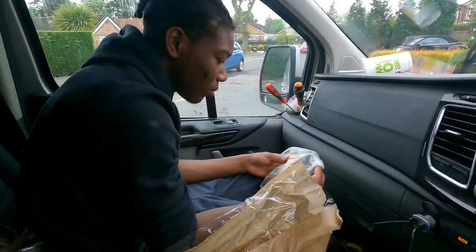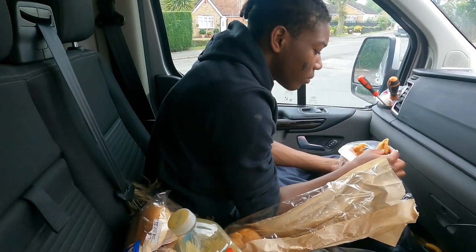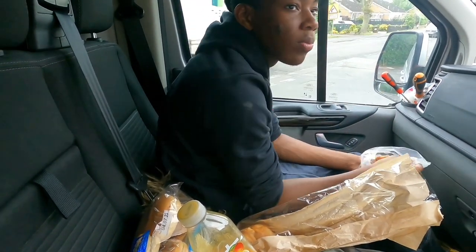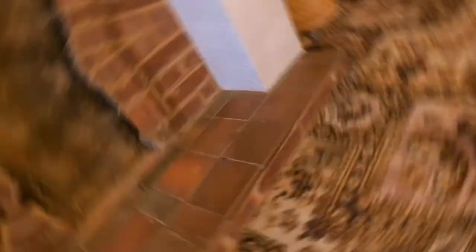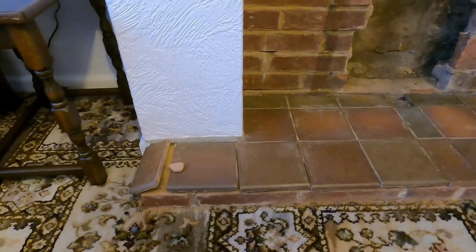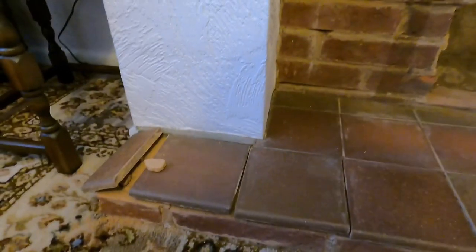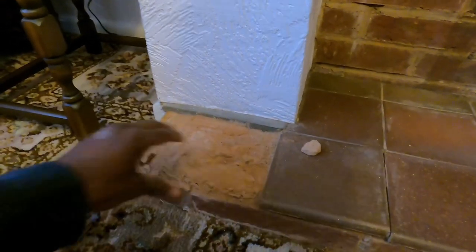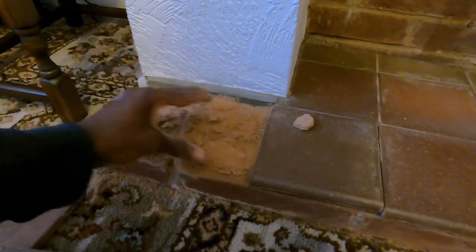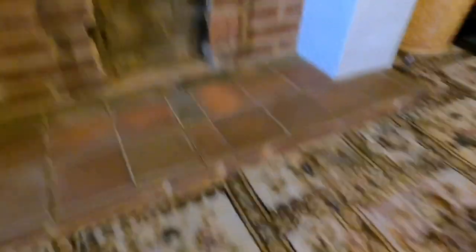So we're just on the job now with the apprentice. We're going to get settled, start unloading the van, get all our tools out, and then we'll get cracking. This is the little area that we're tiling. We need to take up these tiles, clean it down — it looks like they've used mortar, sand and cement to secure it. We need to take all of this up and then get set up to put the new tiles on.